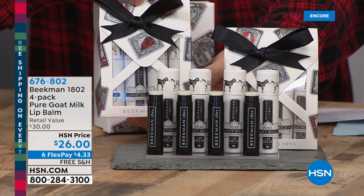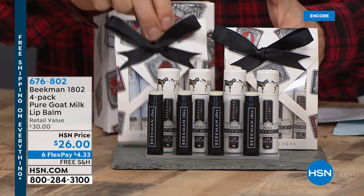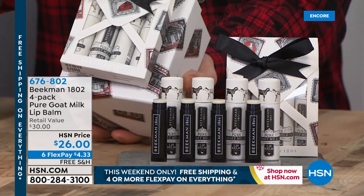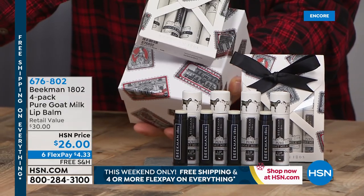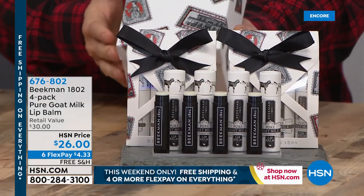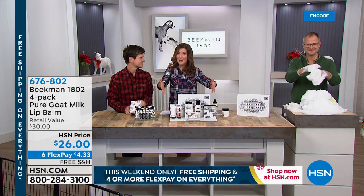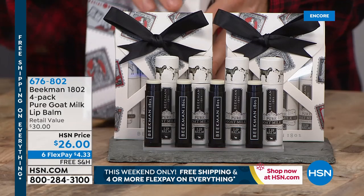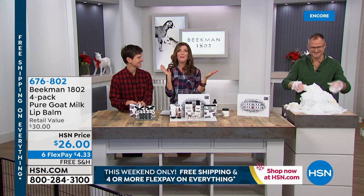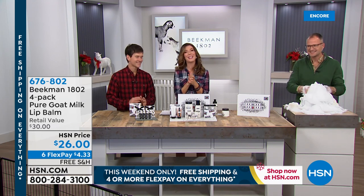Usually the lip balm is $30, but you're getting the pure goat milk lip balm four-piece set for $21 — the first time we've ever offered a set of lip balms that are all pure. And the packaging all matches back to the stamp boxes. This actually even fits inside the stamp box. Once you try Beekman 1802, you'll be so glad that you did. Your neighbors and friends and family will love you. You've got the best value of the season right here, right now — nearly 50% off retail. Place your order now online at hsn.com or give us a call.